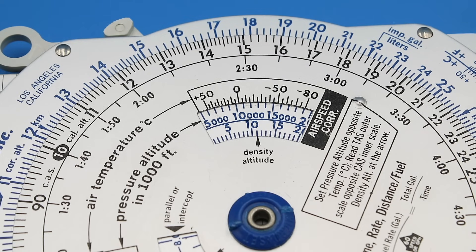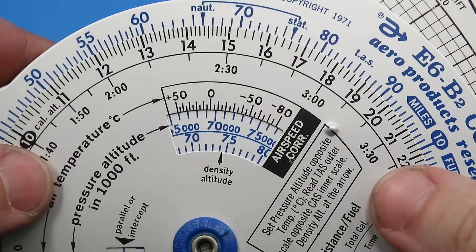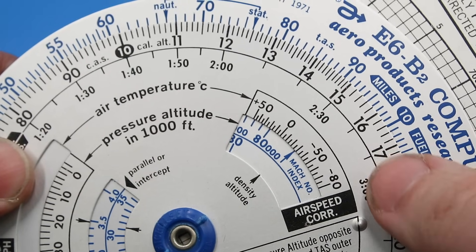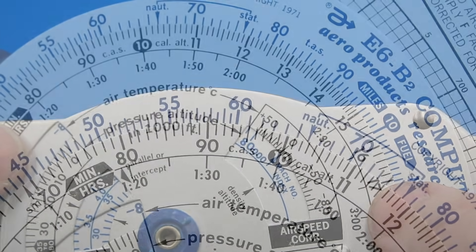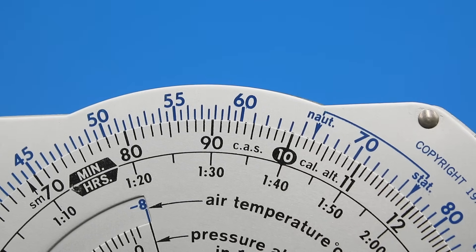This dial also allows us to calculate our density altitude — that is, pressure altitude corrected for temperature. For example, with those settings we just chose, the density altitude is 10,500 feet. This window can also be used to convert airspeed to Mach number — your speed relative to the local speed of sound — and vice versa. To find our Mach number index, we rotate the disk to the far side of the pressure altitude scale. If our air temperature is 0 degrees Celsius and our Mach number is 0.9, we align the Mach number index with 0 degrees, then look above 0.9 on the inner dial to find our true airspeed of 580 knots.